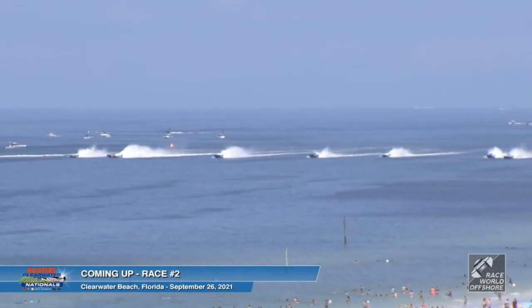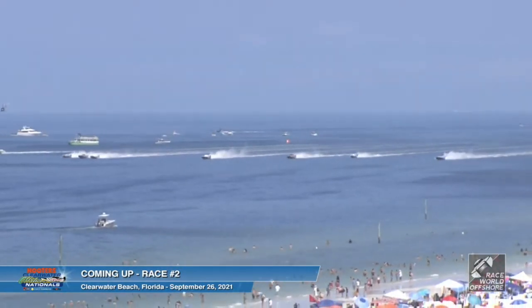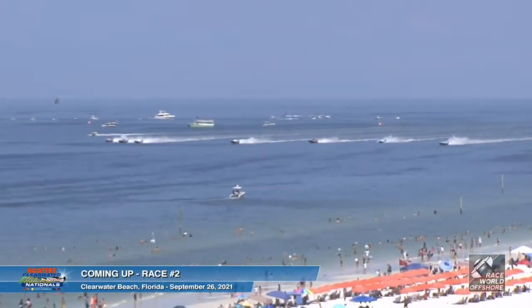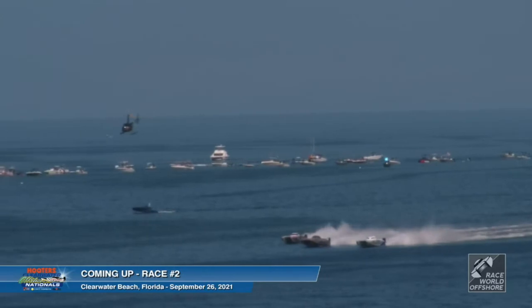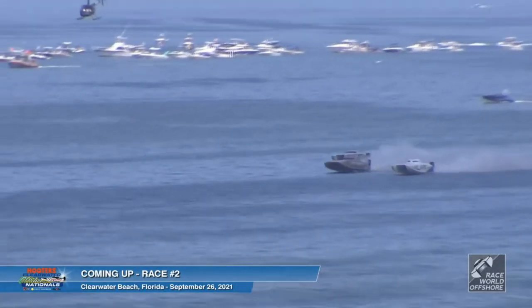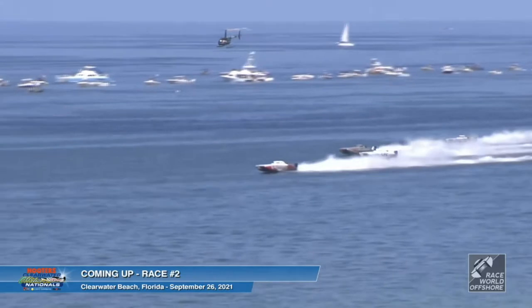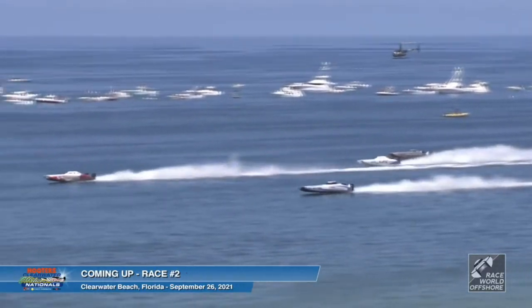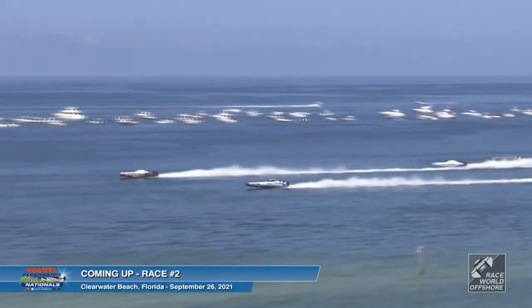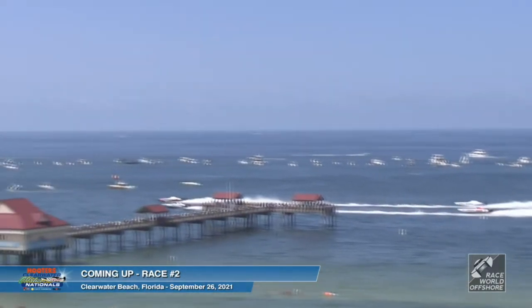The race is on in Superstock class at the 12th Annual Clearwater Hooters Offshore Nationals, presented by Race World Offshore. Boats running down the line in front of the big spectator field on beautiful Clearwater Beach, getting ready to head into turn number one. Looks like Jackhammer having a real good start. LPC running in second. Coming up on the inside looks like CR Racing X Insurance — having a nice run, gets out in front of everybody from the outside. Heading into turn one, CMR is hard on the outside.